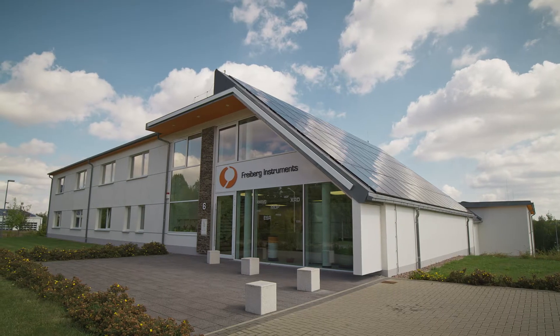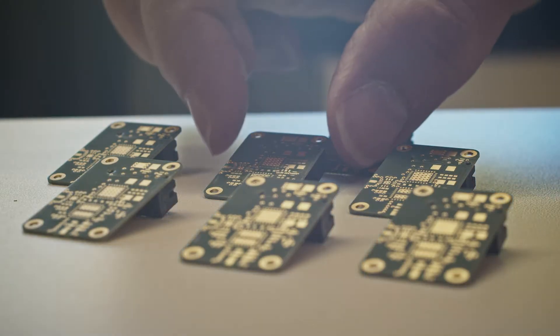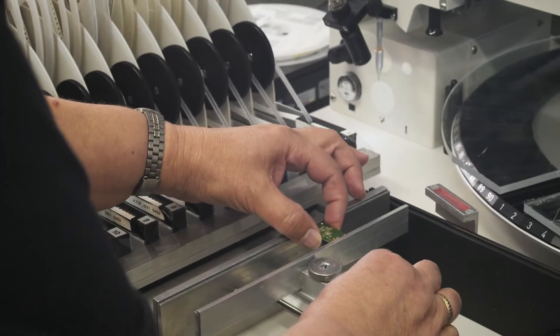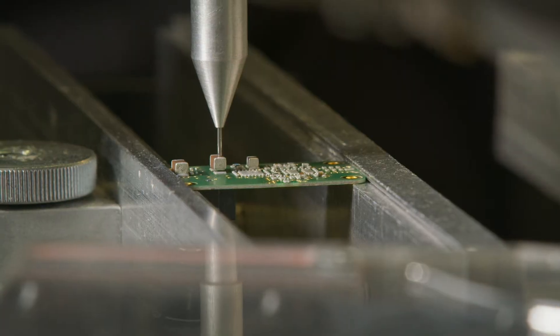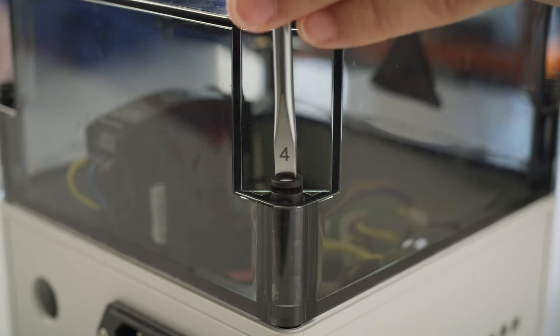Freiburg Instruments, a specialist in sensor technology and automation, developed three bespoke line lasers with different excitation wavelengths for the project. They induced the mineral-specific fluorescence of the probed material.